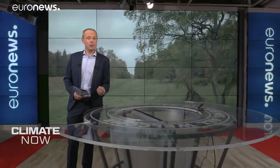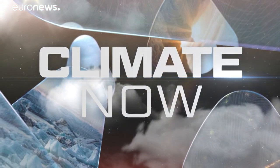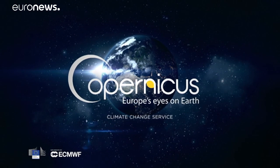You can read more about the complex interplay between natural cycles and human emissions of CO2, and see all of the data presented in this programme, on our website, euronews.com/climatenow. I'll see you next time. Climate Now, in collaboration with Copernicus.